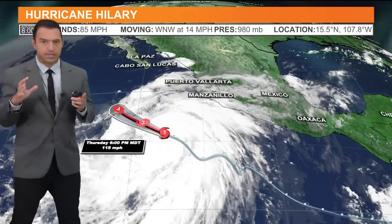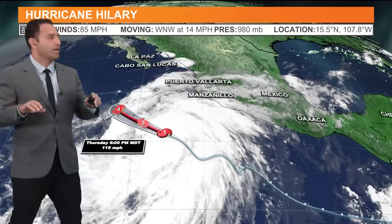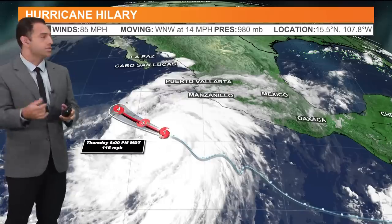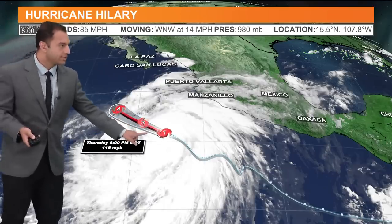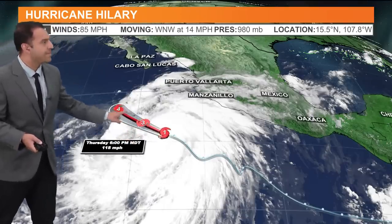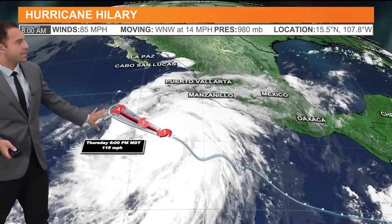We want to cover Hillary, then take a look at the ridge of high pressure to the east and the trough of low pressure to the west. Right now — as of 9 a.m. Thursday — Hurricane Hillary is at Category 1 strength. That category will quickly build from a 1 to a 2, 3, and then 4. Category 4 is what we expect Hillary to be by Thursday night.